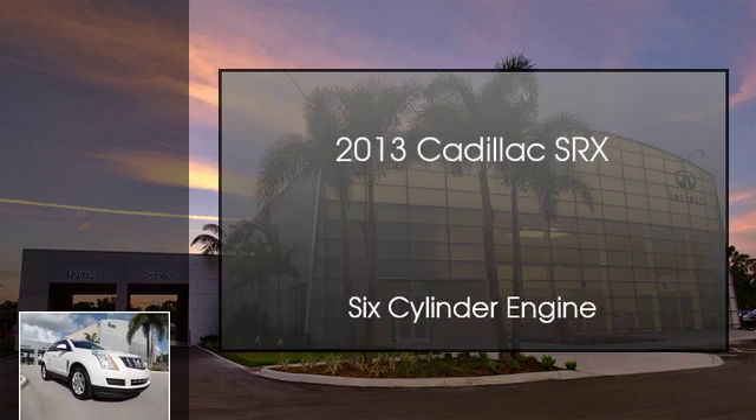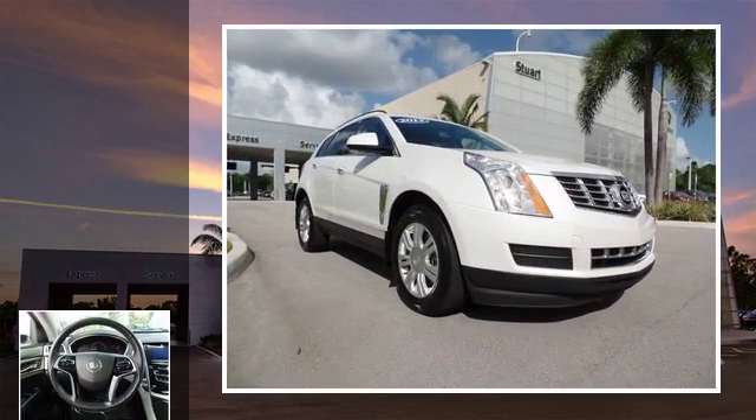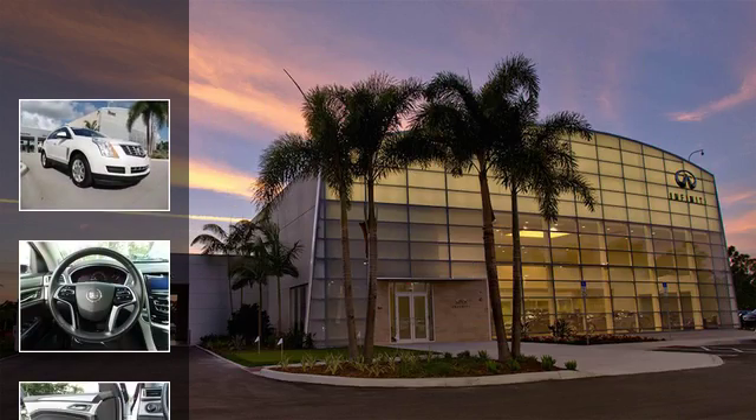This is a 2013 Cadillac SRX. This crossover has an automatic transmission and a six-cylinder engine.